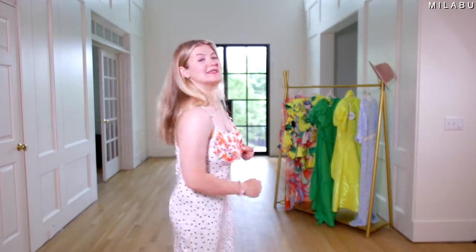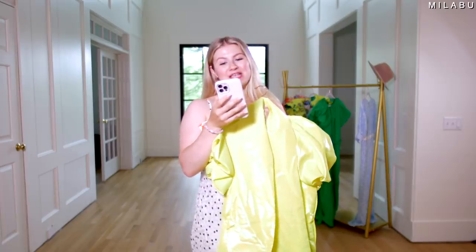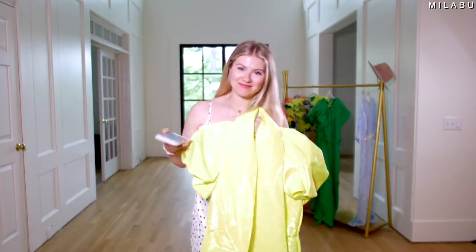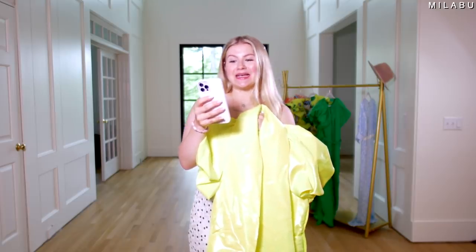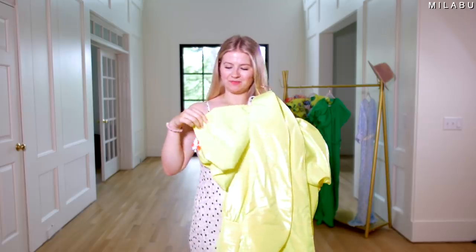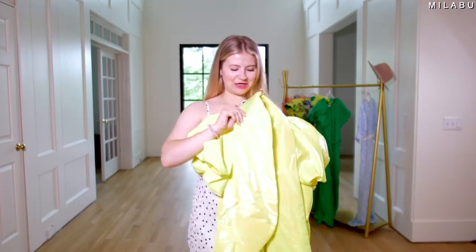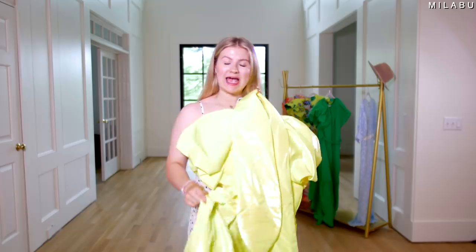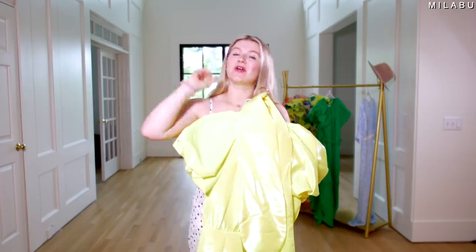Let's go on to the fifth dress. This right here is by Christopher John Rogers — puff sleeve tie waist volume dress. So if you don't have enough volume in your body, this is for you. It retails for $60, US size small, 100% polyester. The material is extremely shiny — it's quite heavy, quite loud, but very, very, and I mean very reflective.